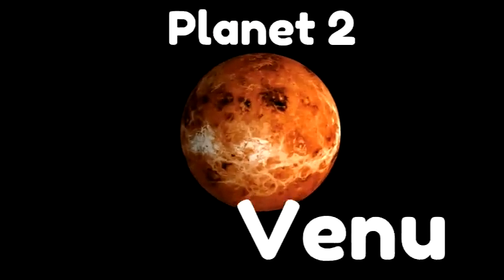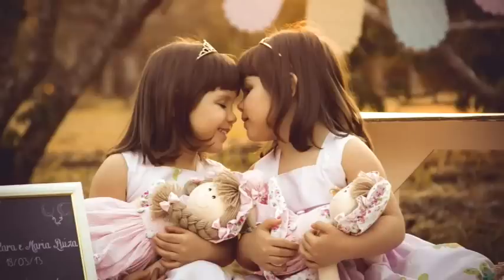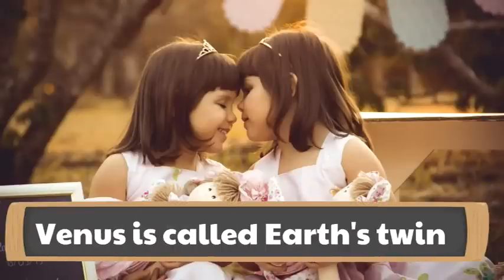The next planet, planet two, is Venus. It's the second planet from the sun. Venus is called Earth's twin — the reason for that is they are a very similar size, almost the same size. They're both rocky planets, just like Mercury, and Earth and Venus are made of similar rocks, so it's almost like Earth and Venus are twins.